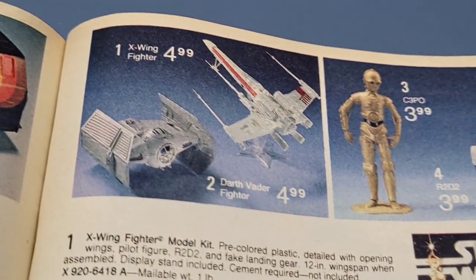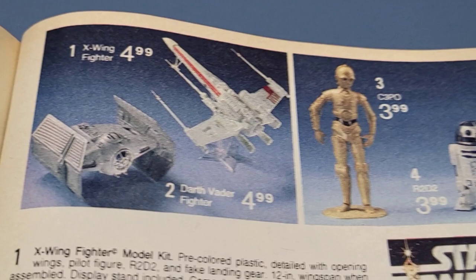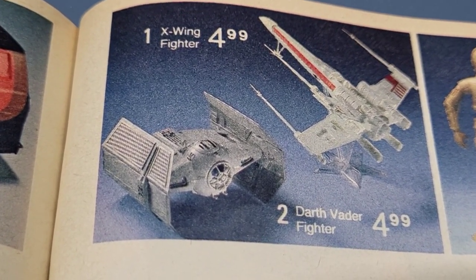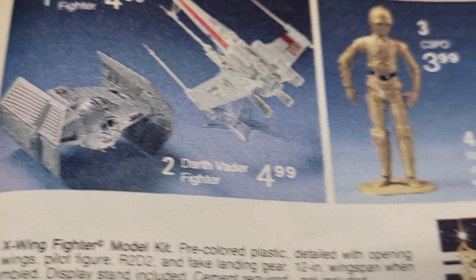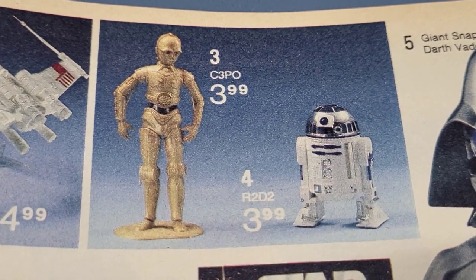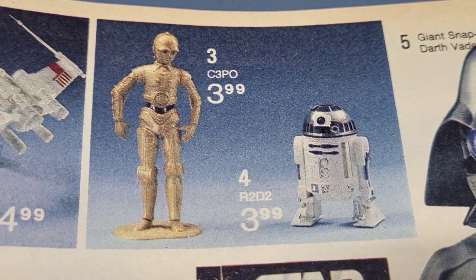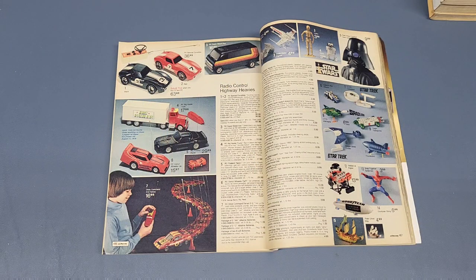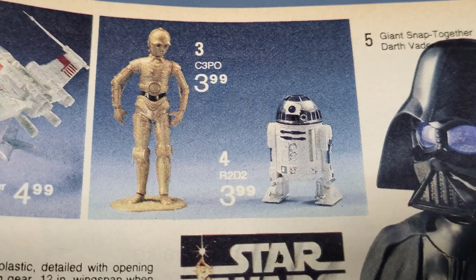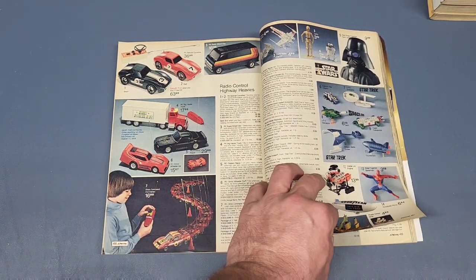Then you got four model kits: the X-Wing Fighter and Darth Vader's TIE Fighter were both $4.99, and the C-3PO and R2-D2 kits were $3.99. I think I had both of those — I've been collecting vintage model kits so I won't actually put them together yet, but I do have both in the box. One day I'll put those together and if I do, I'll make a video of it.